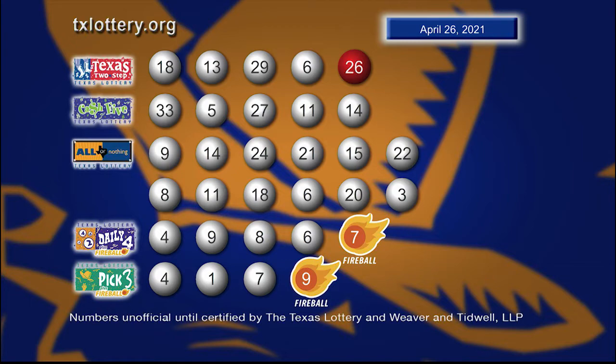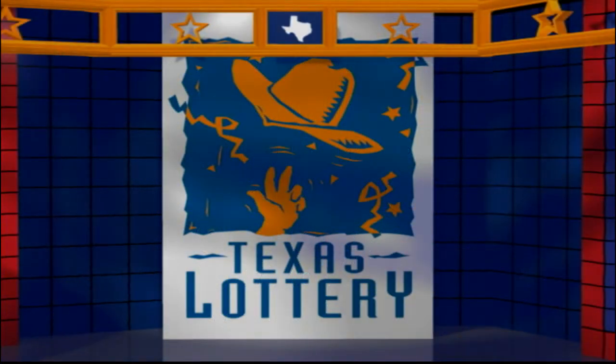Drawings are supervised by Lottery Security. It's certified by Weaver and Tidwell LLP. Good night and good luck from the Texas Lottery.